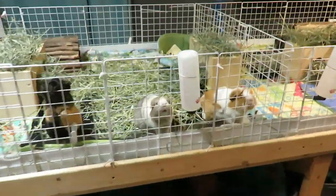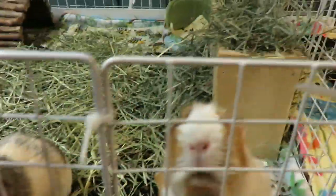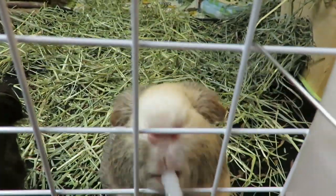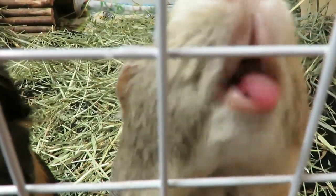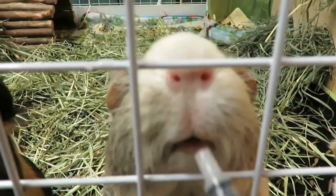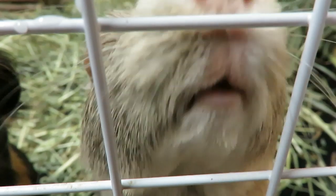Chance, do you want your gas drops? Good girl. Look at that cute little tummy.